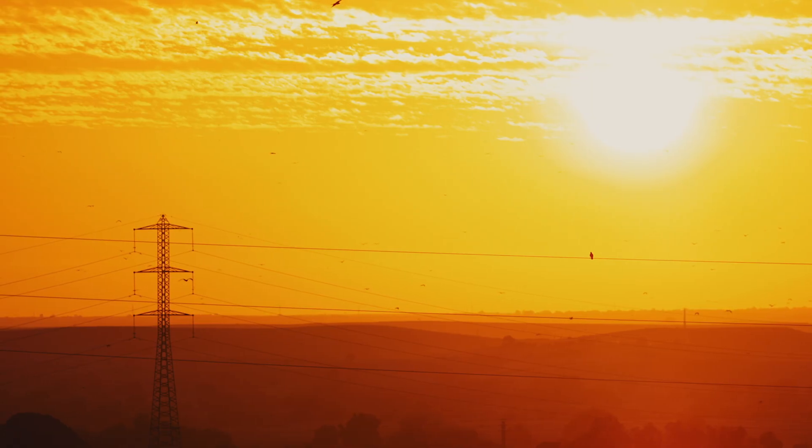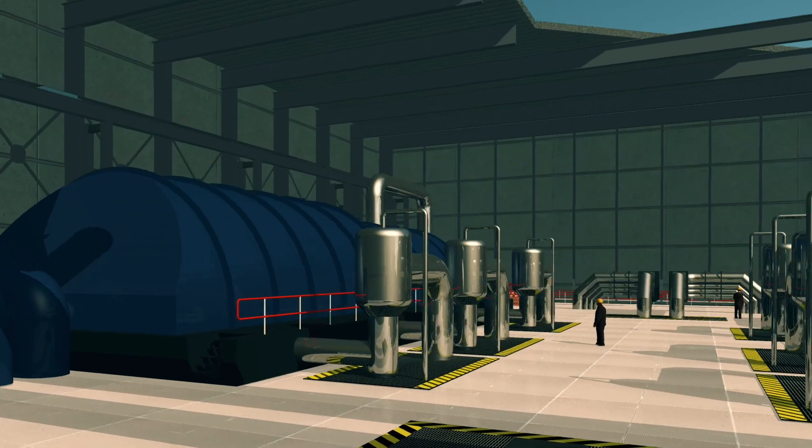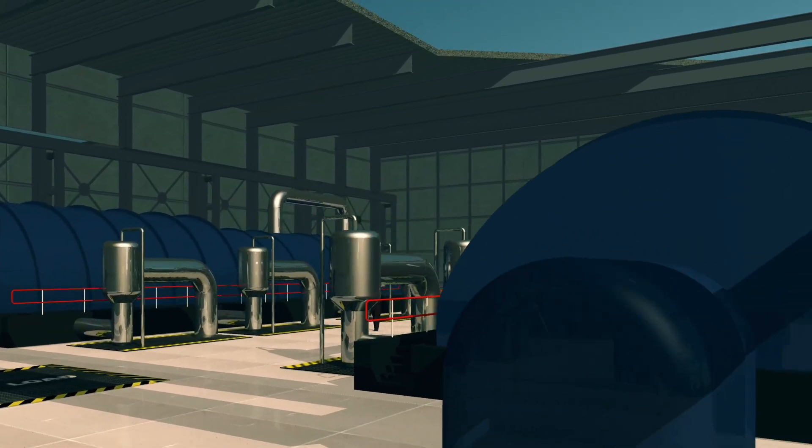The energy problem is one of the biggest that humankind faces, and putting together a low-carbon solution to that is really exciting. The studies performed on MAST Upgrade will help in the design and build of a future power plant based on the spherical tokamak, which is called STEP.